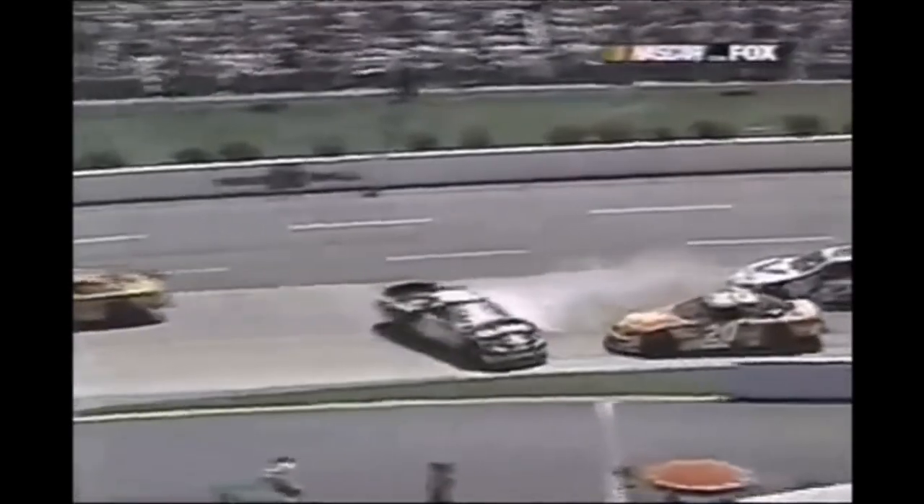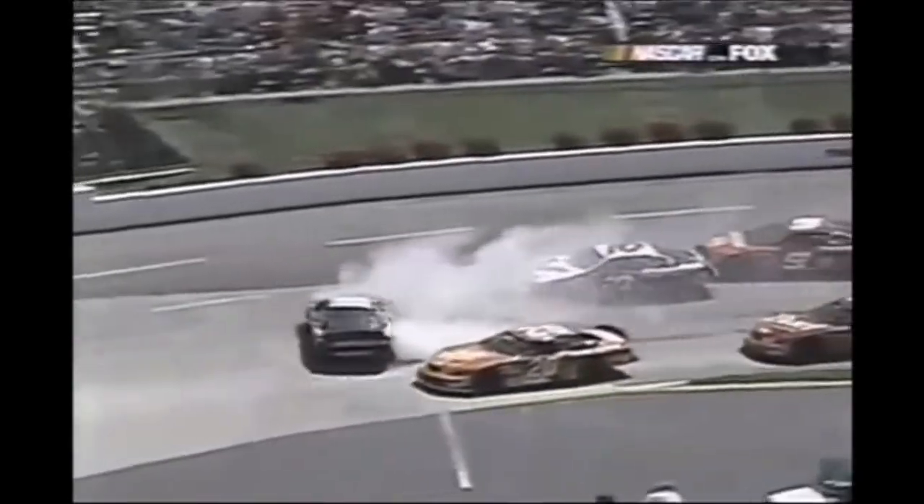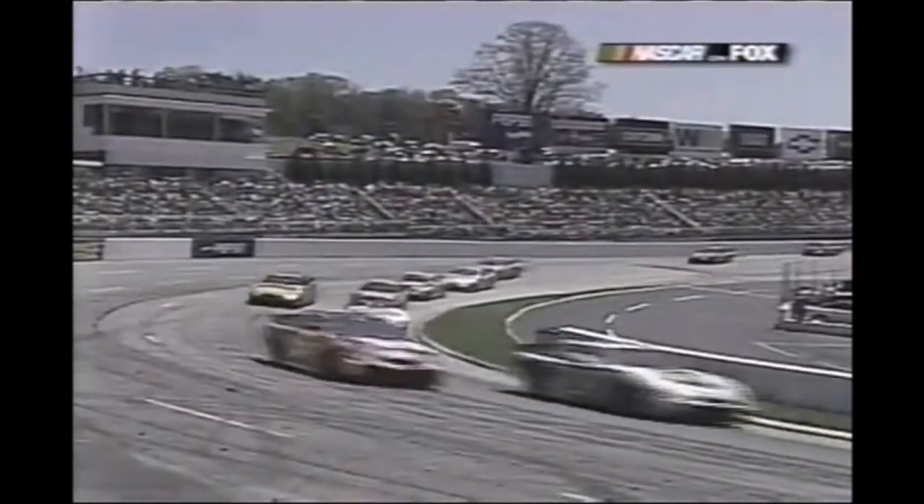These guys - desperation - trying to stay close to the leader. This caution was quite a break for Kenny Wallace and Mike Skinner - pretty hard hit.